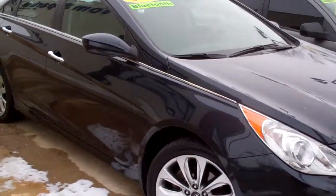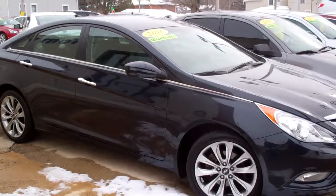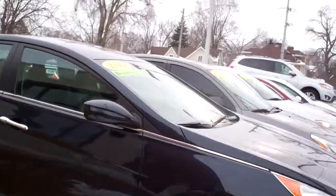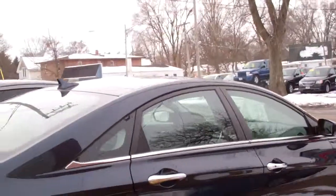Got a 2011 Hyundai Santa Fe, nice vehicle, SE Edition, Indigo Blue Pearl, nice smoked alloy wheels on this vehicle, kind of a smoked glass.